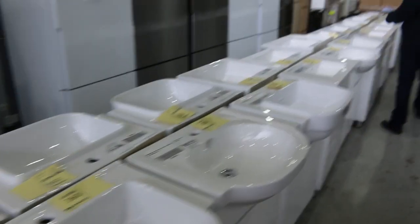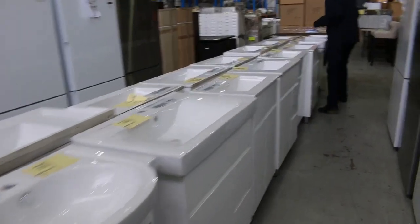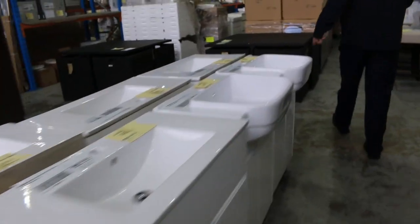It looks like there's about 25 or 30 of these — 600mm, 700mm, and also 750mm, maybe a couple a little bit larger as well, so that's good to see all of that.